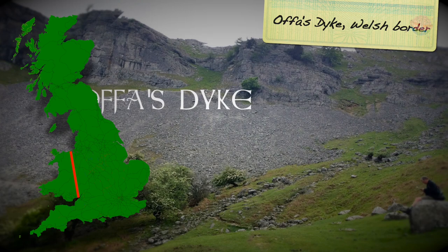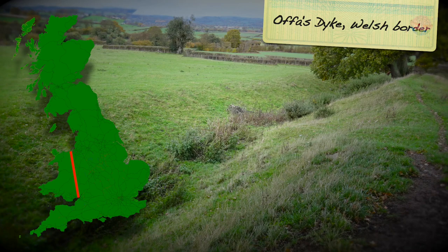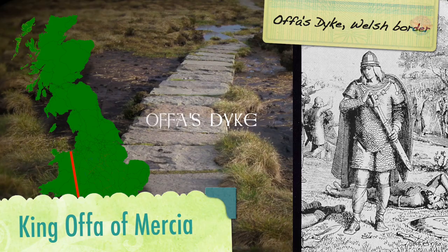Offa's Dyke is a large, deep ditch — 82 miles long, 20 metres wide, and 2.5 metres high. It formed a boundary between the Anglo-Saxon Kingdom of Mercia and the Welsh Kingdom of Powys. Most historians agree that the dyke was probably dug by the Mercians at the command of King Offa, who ruled from AD 757 to 796.